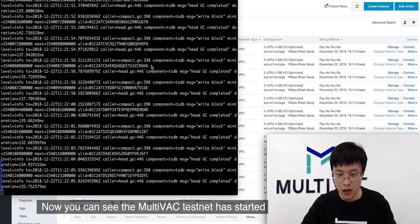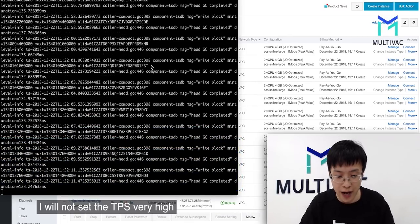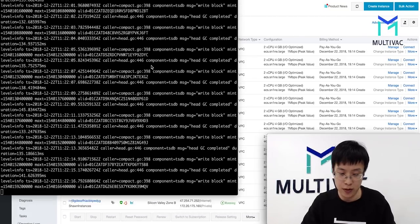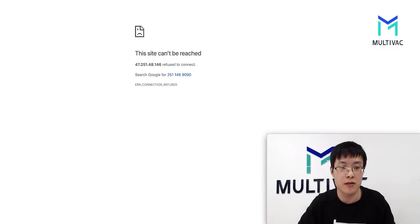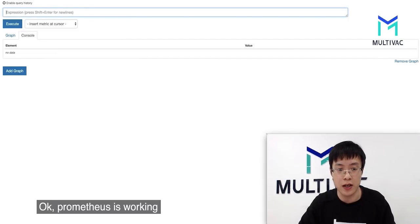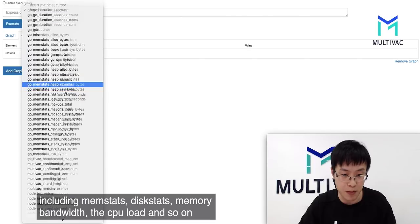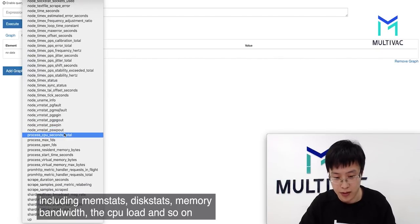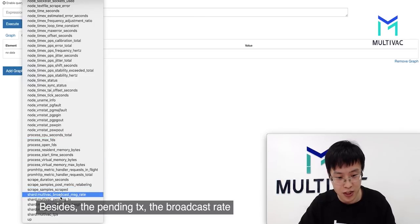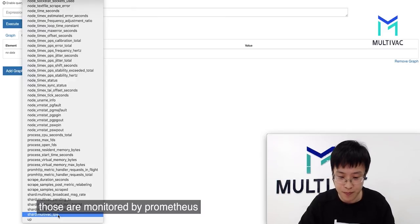Now you can see the Multivac testnet has started. Since this is a demo network, I will not set the TPS very high — the average TPS of each shard is just over 200. Throughout the process, we use Prometheus to monitor all data, including memory state, disk state, memory, bandwidth, CPU load, and so on. We also monitor the pending transactions, broadcast rate, shard block height, shard size, and TPS.